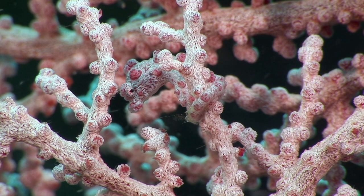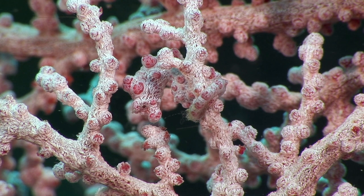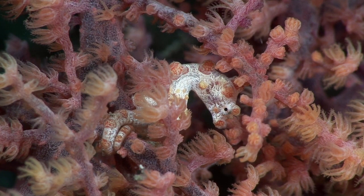Amongst the branches of a sea fan, we find one of the most perfectly camouflaged creatures in the entire animal kingdom. Pygmy seahorses are much smaller than their larger cousins, and have much shorter snouts. The adults grow to a maximum of just a couple of centimetres long.